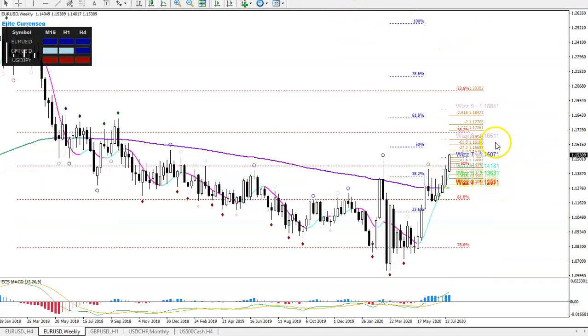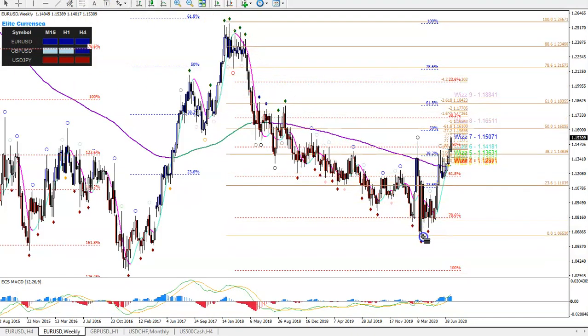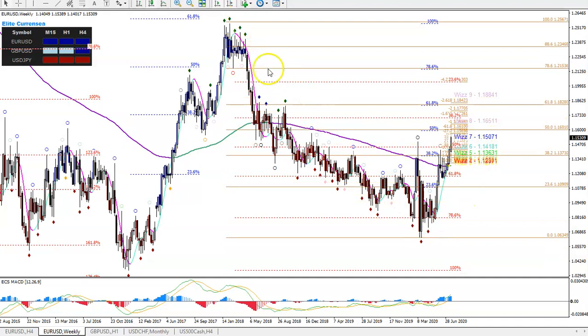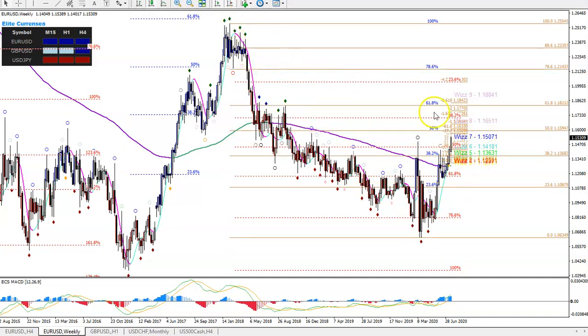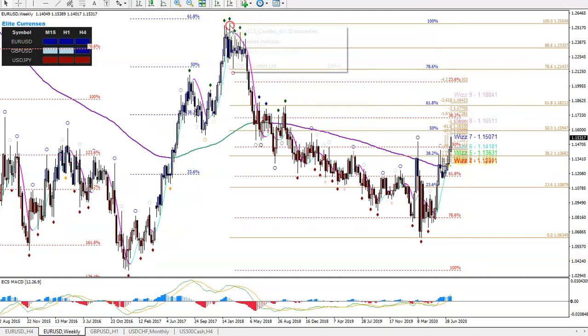Let's take a look at the weekly chart to keep an eye on the bigger targets. If we put a Fibonacci from here to here, you can see why 116 is so important — it's the 50% Fibonacci. Eventually, if price breaks through that, it could go up to the 61.8% level at the 118.20 zone. That's another reason why that level could be important.